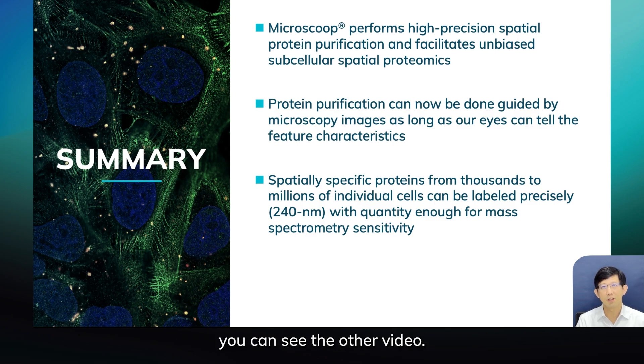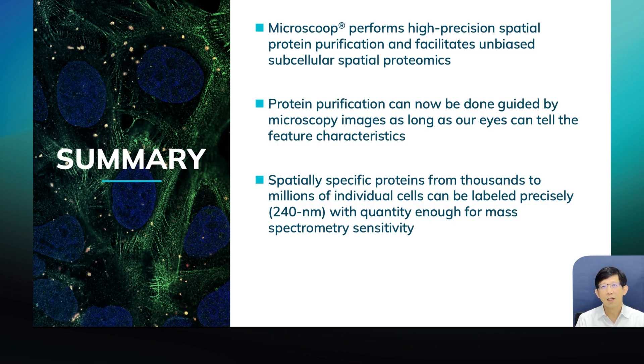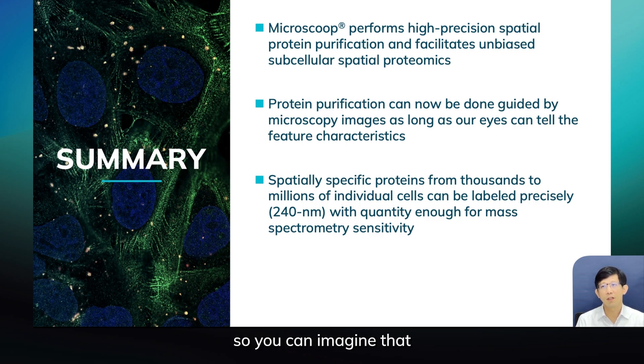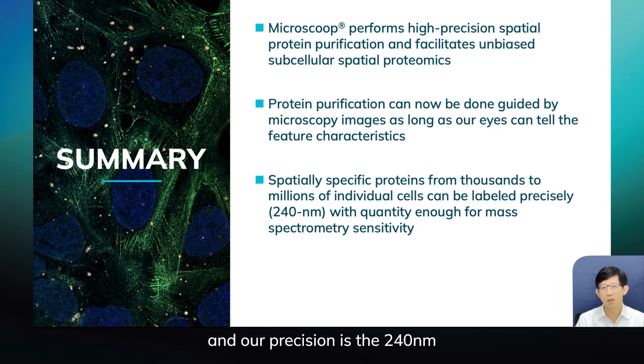If you want to see more applications, you can see the other video. To summarize this methodology: MicroScoop is so far probably the only existing technology that can do high-precision spatial protein purification. With that, you enable unbiased sub-cellular spatial proteomics studies for disease research or basic biology. As long as your eyes can tell, AI can tell, and then you can isolate protein in that location. Our precision is 240 nanometers.